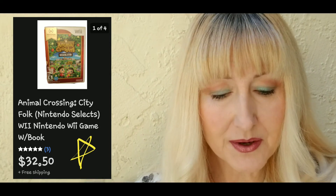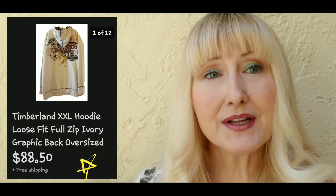One of my highlights of December was an Animal Crossing Nintendo Wii video game that I got at Goodwill. I paid two dollars and fifty cents for it and it sold for thirty-two fifty plus three dollars and fifty cents shipping.